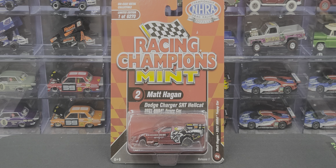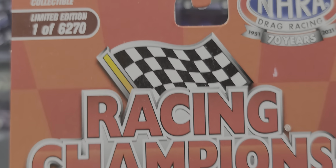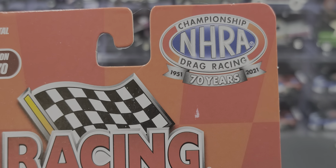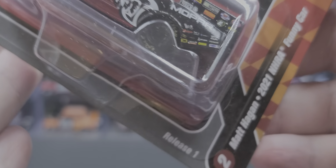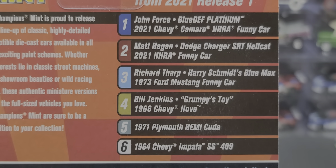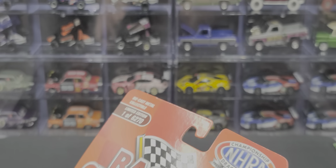Before we get to the diecast review itself, let's take a look at the packaging. It comes on your standard Racing Champions Mint packaging, featuring a diecast metal body, limited edition to 6,270 pieces. Got the Racing Champions Mint logo front and center, celebrating 70 years of the NHRA — 1951 to 2021. This is number two in the release: the Matt Hagen Dodge Charger SRT Hellcat 2021 NHRA funny car. The back shows a write-up about Racing Champions Mint and all six cars in release one.